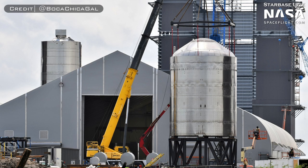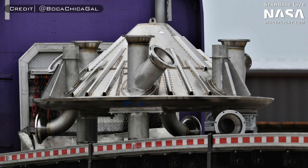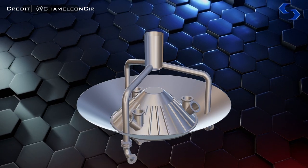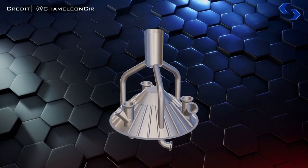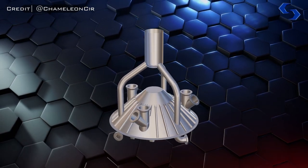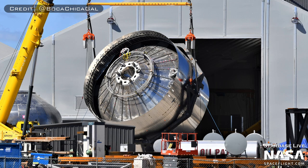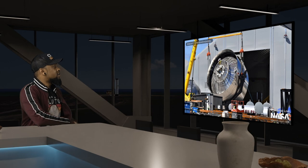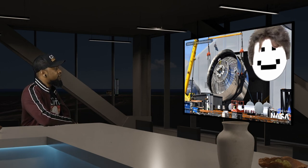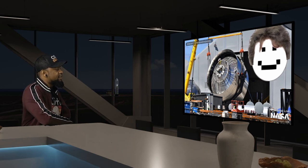Now it was time for the second test tank that Elon had mentioned. SN7.1 had a few changes, and one of the most notable was the brand new thrust puck underneath of it. The previous design had the liquid methane pipes for the Raptor engines run through holes in the dome. But with the new design, these pipes now go through their own holes on the edge of the puck itself, which meant that SpaceX no longer had to worry about those extra three weak points in the dome and the added complexity that came with them.